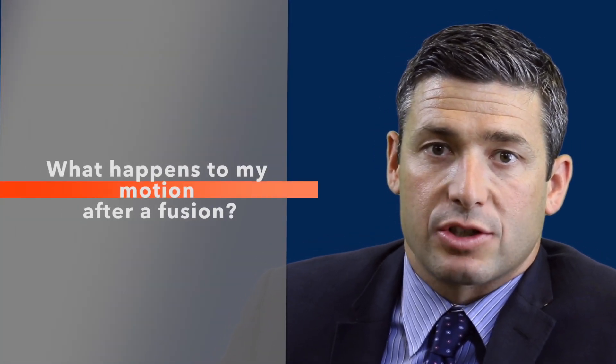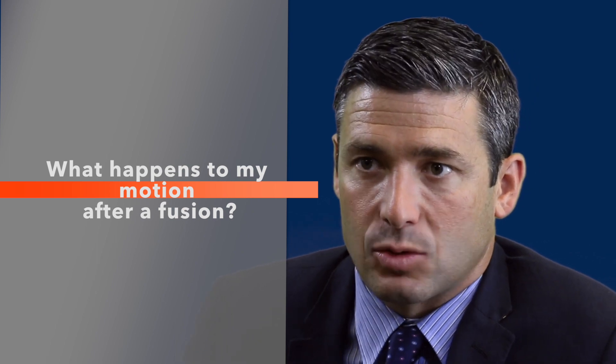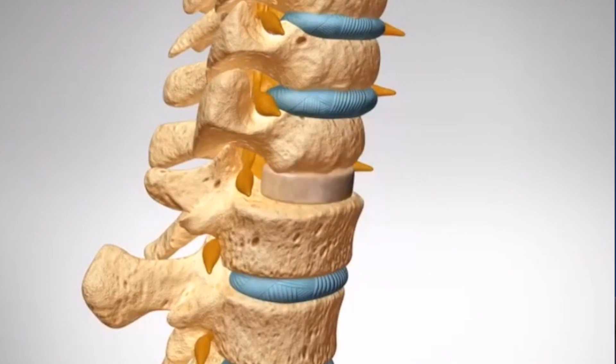When talking about the difference between a cervical disc replacement and a cervical fusion, I oftentimes get asked: what will happen when my neck is fused? What kind of loss of motion can I expect?